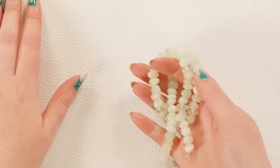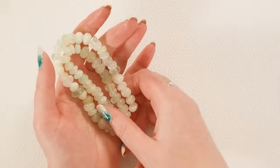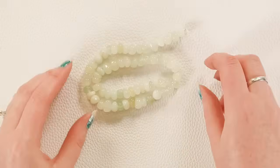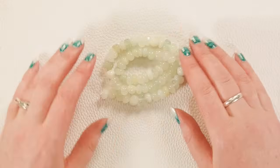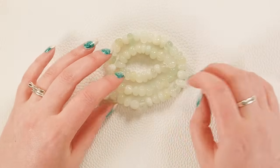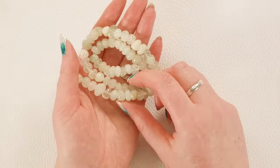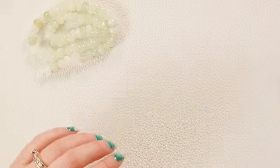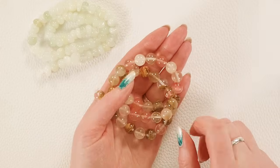Next I want to show you these gorgeous serpentine nuggets — or new jade, as this particular color of serpentine is called. Even though it is not technically jade, it is a variety of serpentine, but it's absolutely beautiful — this gorgeous sea green color is honestly one of my favorite stones. I love them, those beads are beautiful.